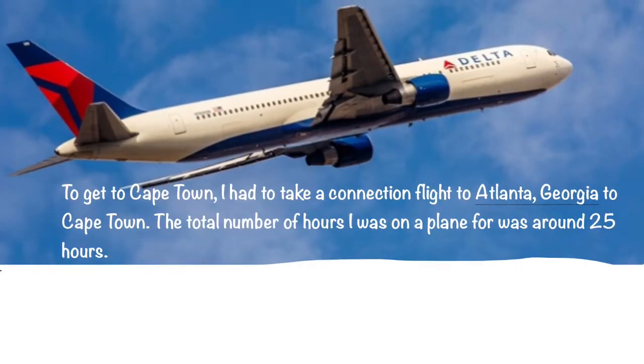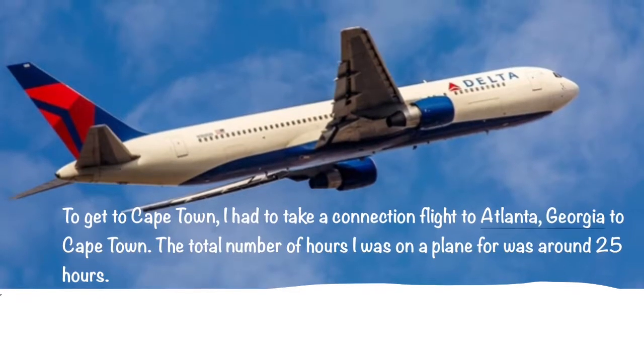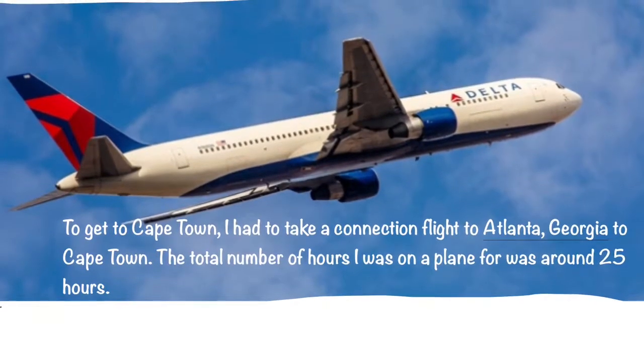To get to Cape Town, I took a connecting flight to Atlanta, Georgia to Cape Town. The total number of hours I was on a plane for was around 25 hours.